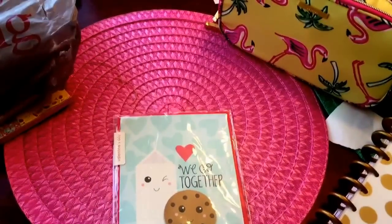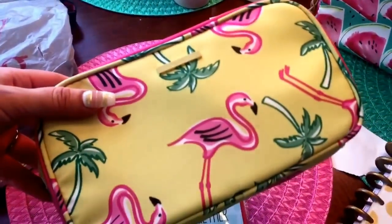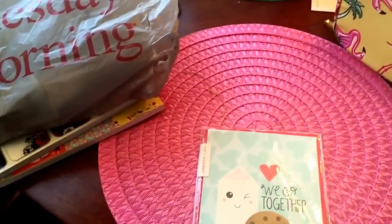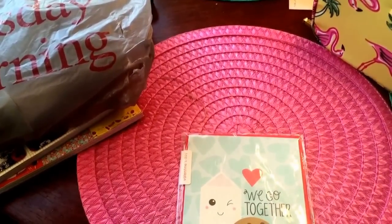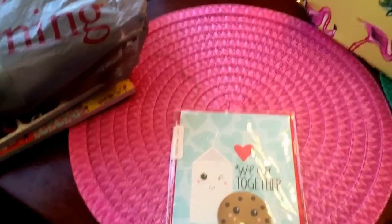Hey everybody, welcome back to my channel. It's Lily here this morning with a haul to tell you guys about where I picked up these super cute bags you guys saw me post on Instagram last night. And then I have some things from Tuesday Morning I wanted to show you guys. You will hear my little rascals back there getting crazy because it seems like whenever I go to film they cannot help themselves.